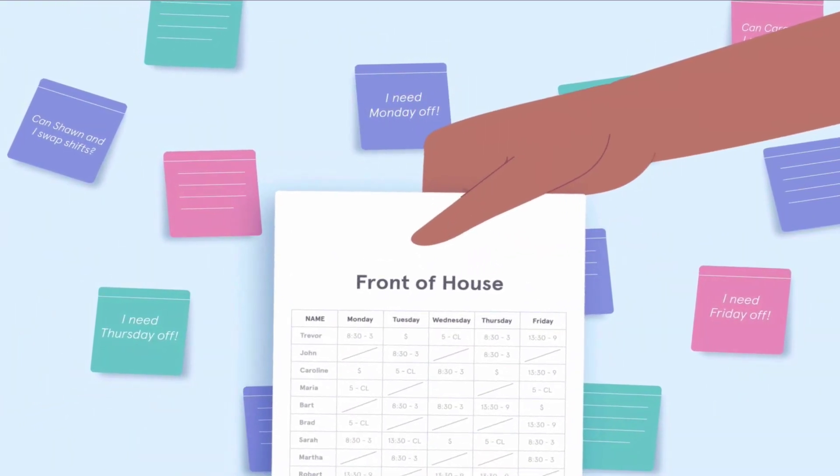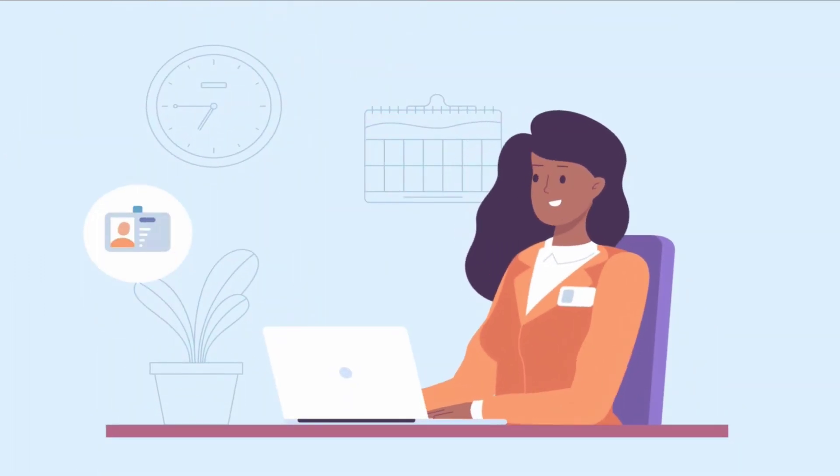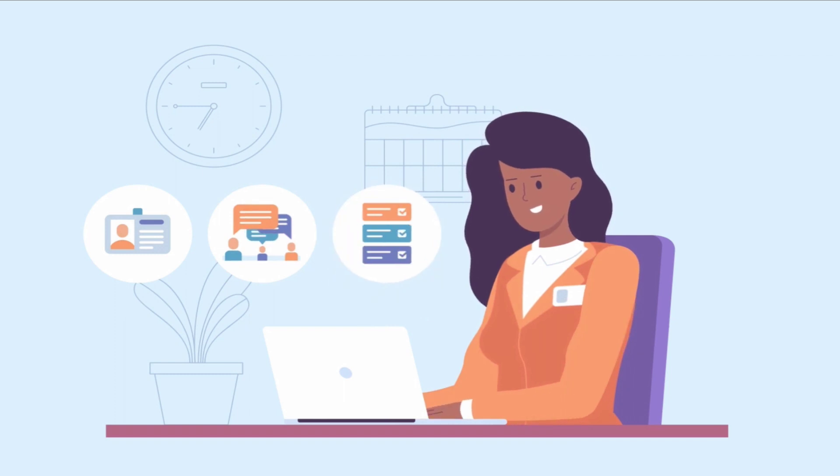Don't waste time dealing with sticky notes, texts, and Facebook messages. Instead, use software to streamline communication and employee requests.